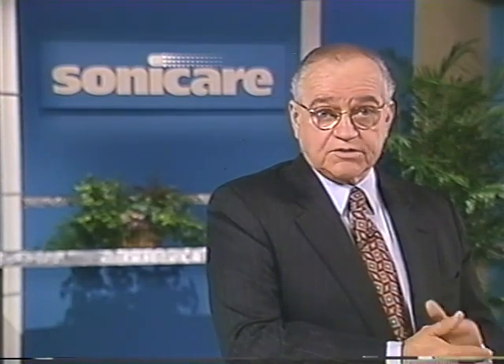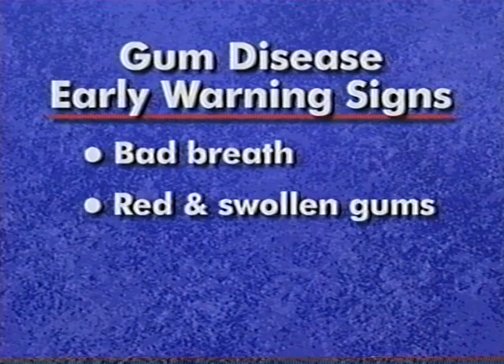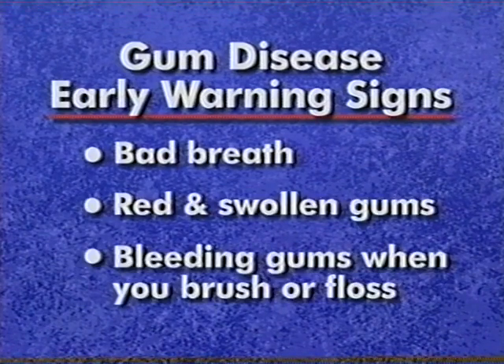Now let's look at why plaque removal is so important. Plaque bacteria are the cause of gum disease. My dentist told me that even seemingly healthy mouths are at risk because everyone's mouth contains disease-forming bacteria. How can you tell if you have trouble brewing? Ask yourself if you have any of these early warning signs: bad breath, red and swollen gums, or bleeding gums when you brush or floss. Don't be surprised if you answered yes — three out of four people watching will at some point have gum disease, and most won't even be aware of it.